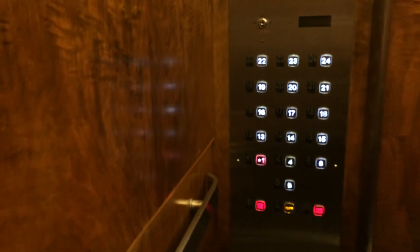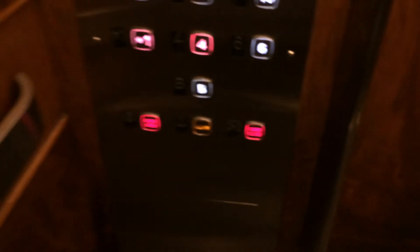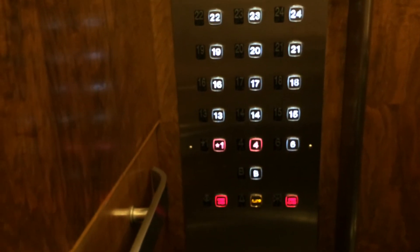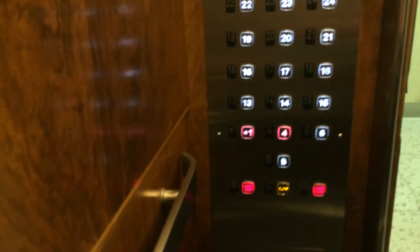Let's stop it on 16. These are Otis Autotronics. Thank you.